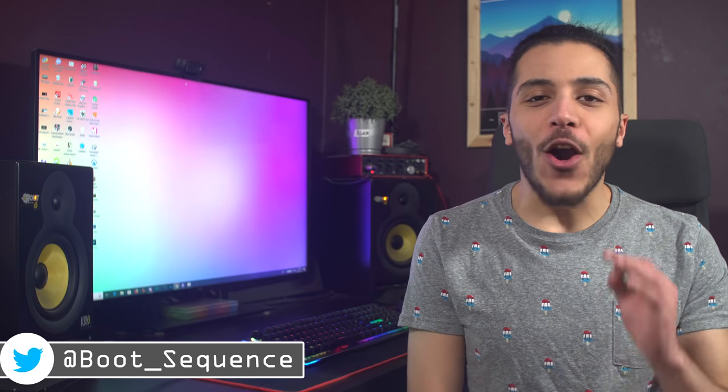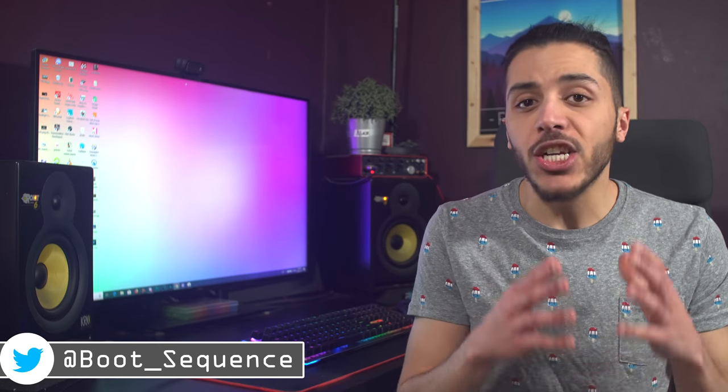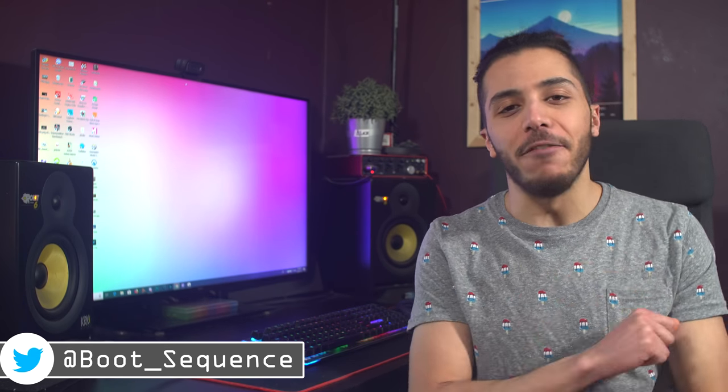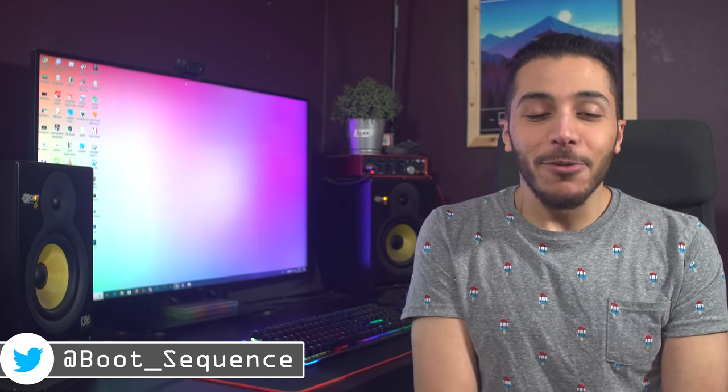It's CES season so the news are aplenty. I'll try my best to cover as much as I can by strategically splitting all of these subjects in such a way that you get as much info as possible. What's up guys, I'm Snows and this is your boot sequence.